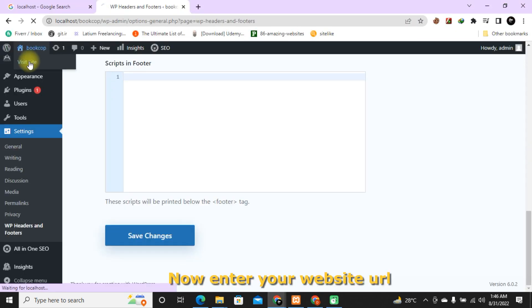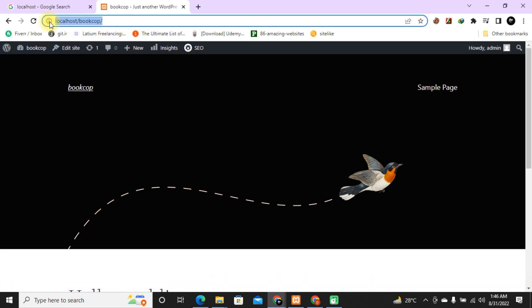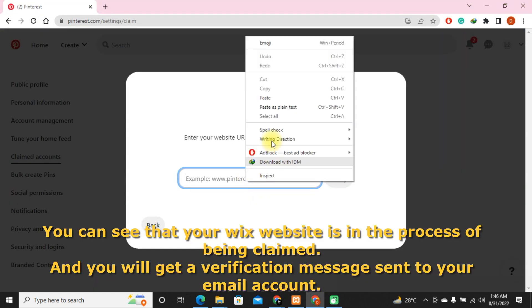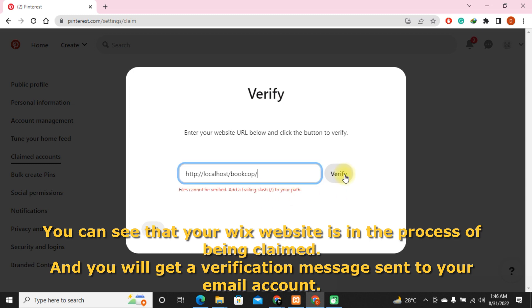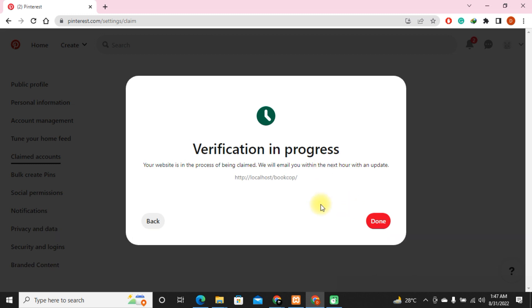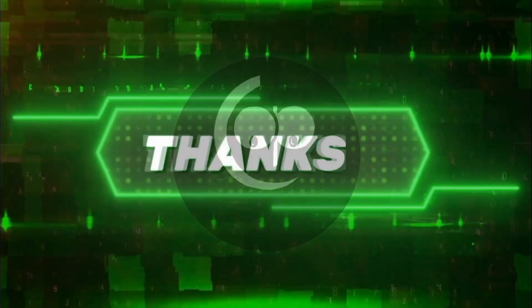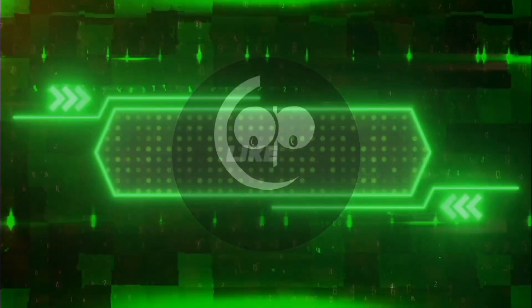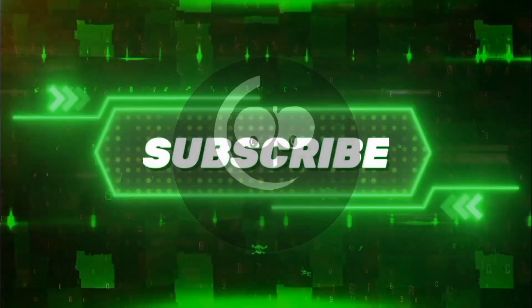Now enter your website URL and click Verify. You can see that your WordPress website is in the process of being claimed, and you will get a verification message sent to your email account. Click on Done.